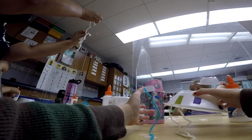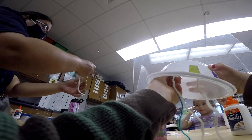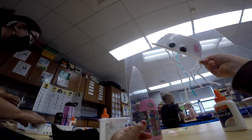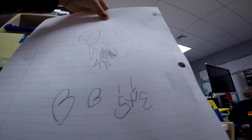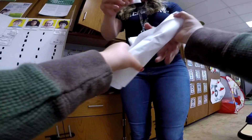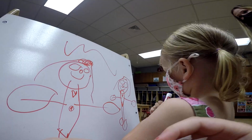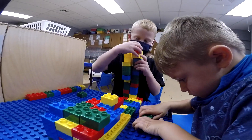Another component of our program is small group time. That's where we do a lot of individualized instruction for the children. Each of our children have goals set up with the families, and our teachers then target those goals through their lesson plans. They're in a smaller group setting so that they can differentiate instruction a little bit more and get those kiddos where they need to be.